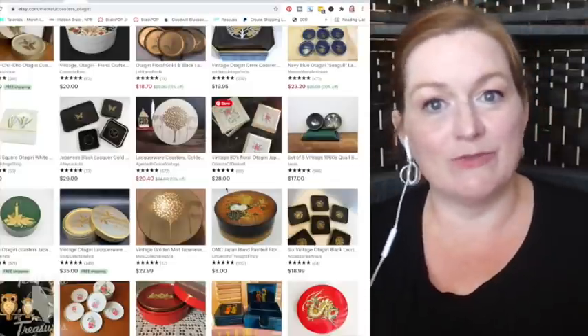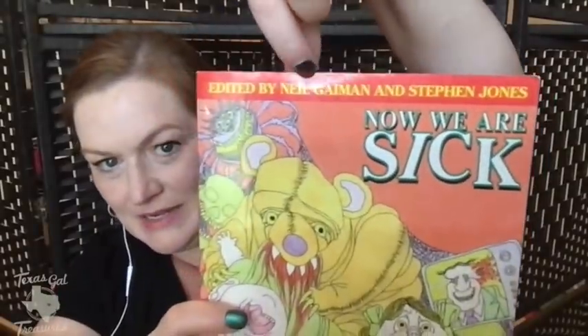Sometimes I pick things up for me and then think, oh, what am I going to do with that? I should probably sell it. The next thing I picked up is a book called 'Now We Are Sick,' edited by Neil Gaiman. I'm a big Neil Gaiman fan and I hadn't seen this. It's an anthology of poetry he edited with Stephen Jones — kind of macabre poems from other famous poets. I paid $3 for it and this particular copy is probably about $14, so I might make a good $8 profit.